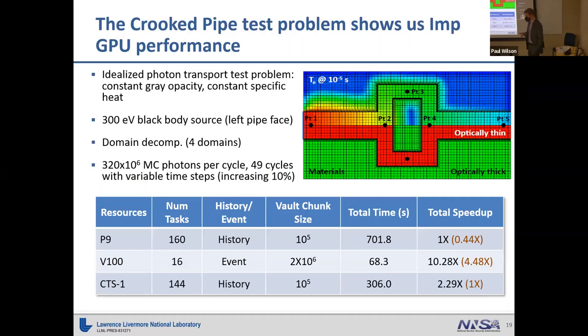For IMP, we used the crooked pipe test problem — a standard idealized photon transport test problem with constant gray opacities, an optically thin pipe region, and optically thick surrounding regions. The idea is that photons should mostly stay in this pipe. Since it's a time-dependent problem, we want to measure material temperature from photons heating the material at different points as a function of time. An analytical expression exists for comparison with our code results.